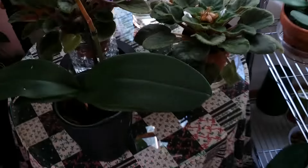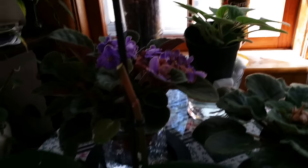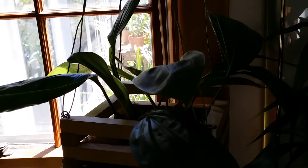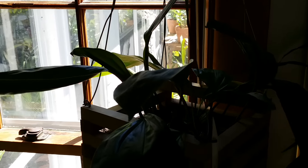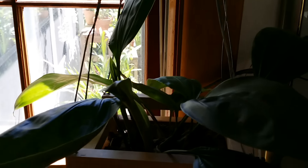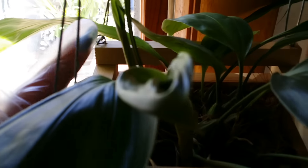A bunch of African violets — this one I need to put in the semi-hydro system; it's in sphagnum moss. This baby here — another one. I have to angle it so it gets the light. This is the Stanhopea Bird of Prey from Tropical Orchid Farm — so many leaves now and a couple of babies. They're growing like this one and that one.